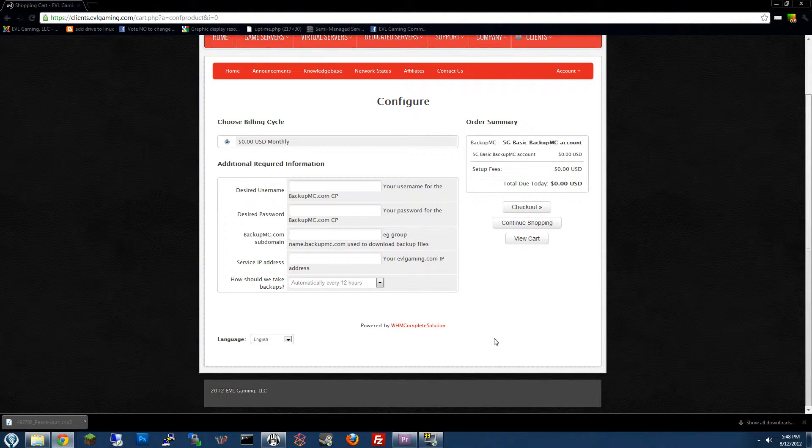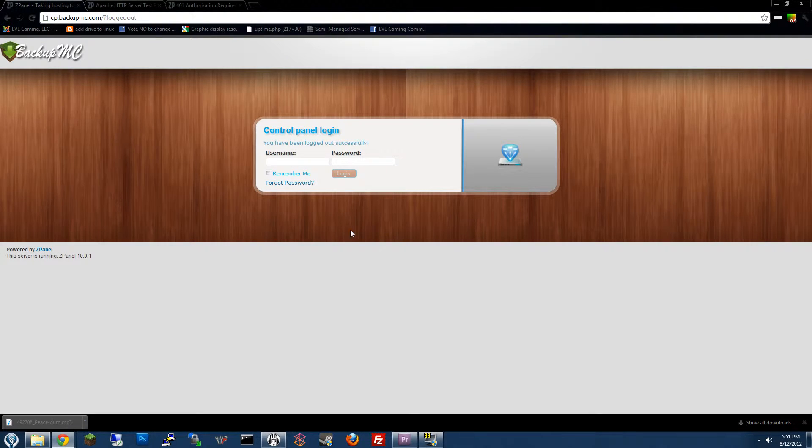You'll just have to fill out a few bits of information and then we'll have your account set up. So let's pretend that I've already signed up and I have a login to the control panel at BackupMC.